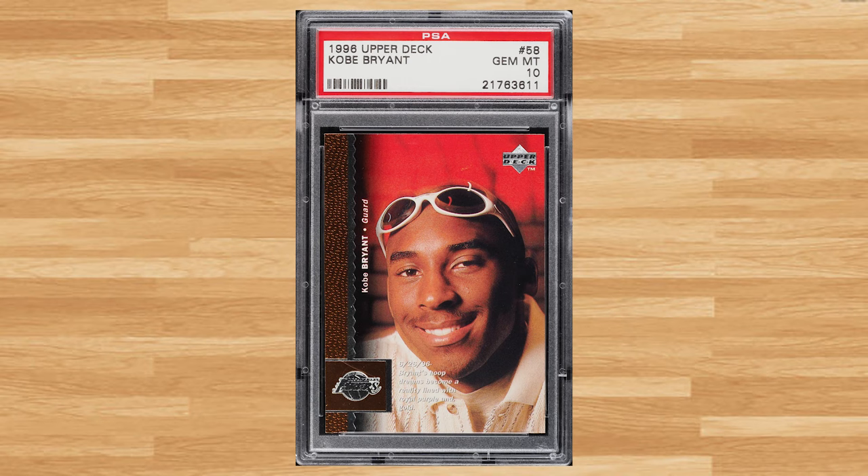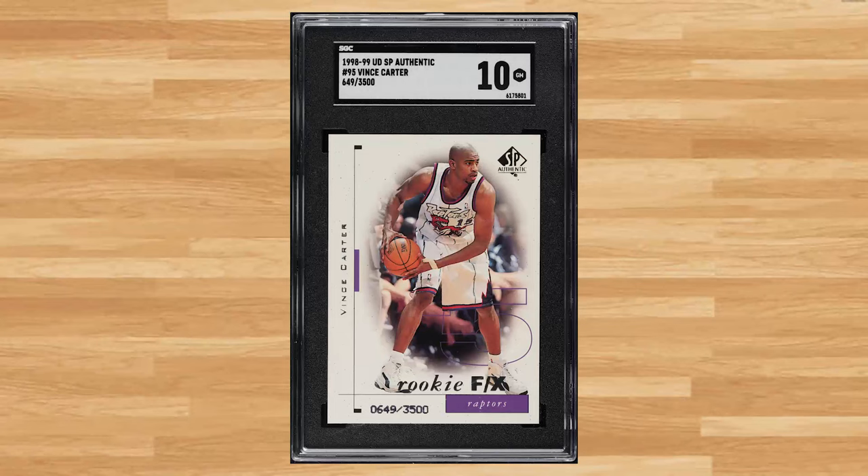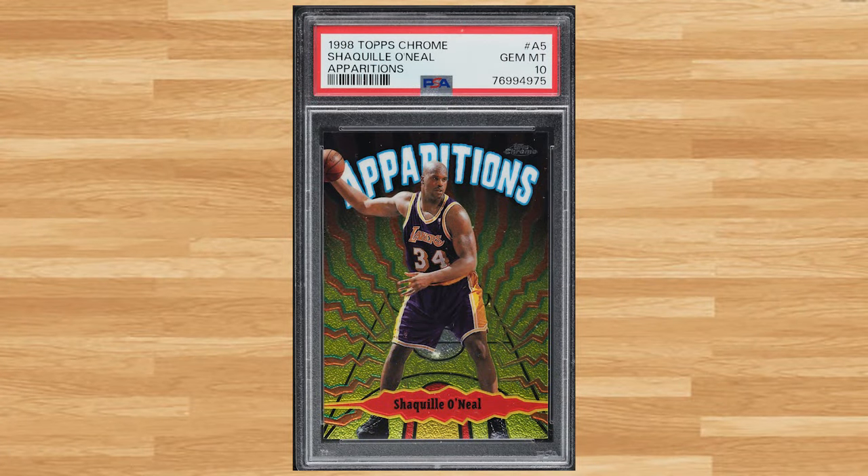Up next at number 29 is this 1996 Upper Deck Kobe Bryant rookie card number 58. This Kobe rookie was in a PSA 10 and it also sold for $264. Coming in at number 28 is this 1998 SPA Authentic Vince Carter rookie card number 95. Serial numbered out of 3500, this rookie was in a SGC 10 and it sold for $300. Up next at number 27 is this 1998 Topps Chrome Apparitions Shaquille O'Neal card number 85. This Shaq was in a PSA 10 and it sold for $300.